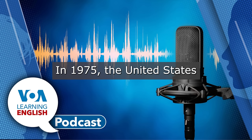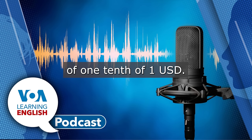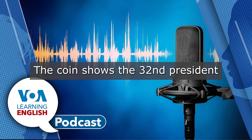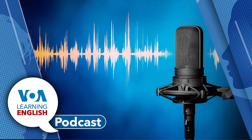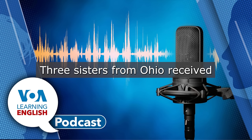In 1975, the United States Mint in San Francisco produced the coin, which has a face value of one-tenth of one U.S. dollar. A mint is where a government produces forms of money. The coin shows the thirty-second President of the United States, Franklin D. Roosevelt. It is one of just two dimes of its kind known to exist without a special S mark.